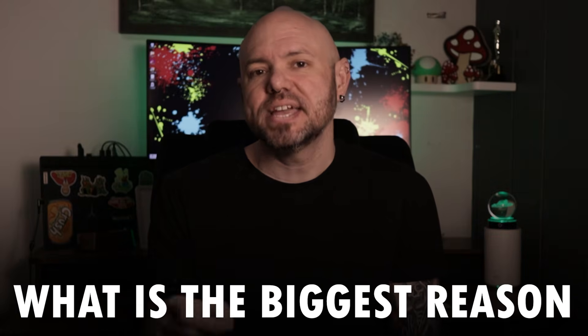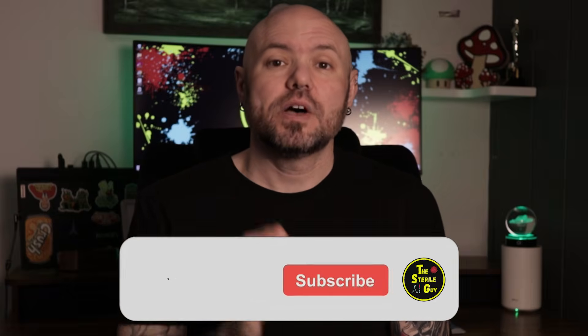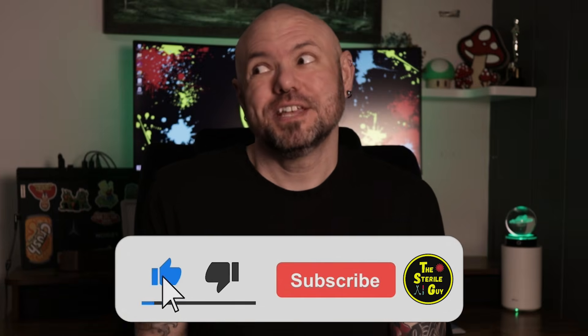I read every single comment on my videos and I want to hear from you. Comment down below what is the biggest reason you want to become a surgical tech, and you might as well like the video while you're down there if you'd be so kind.